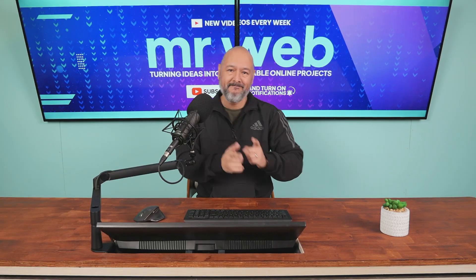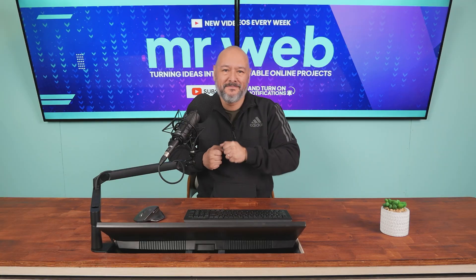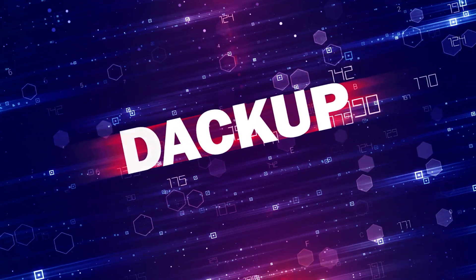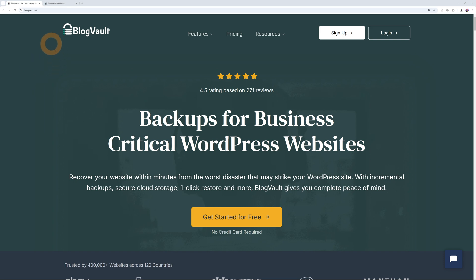Back up — well, you get it, don't you. It's all about backups today, and a very good solution — actually, it's really good. For this we are going to use BlogVault, and as you can see per their own website, they provide backups for business-critical WordPress websites. With their solution you can recover your website within minutes from the worst disaster, and the best part — you can get started for free.